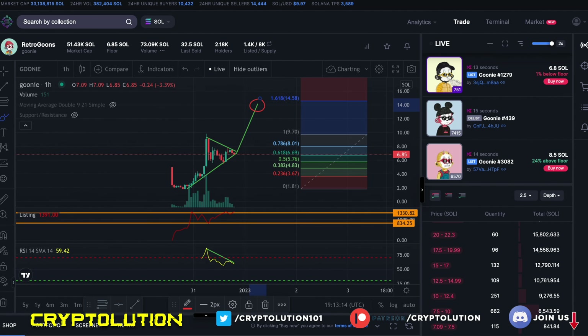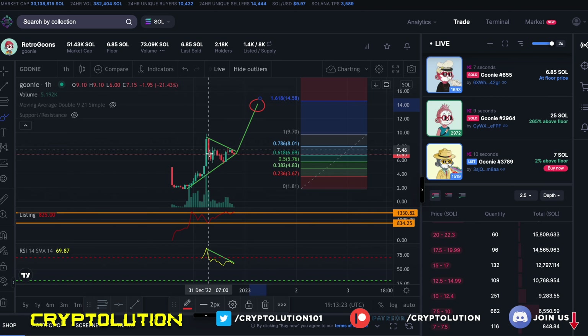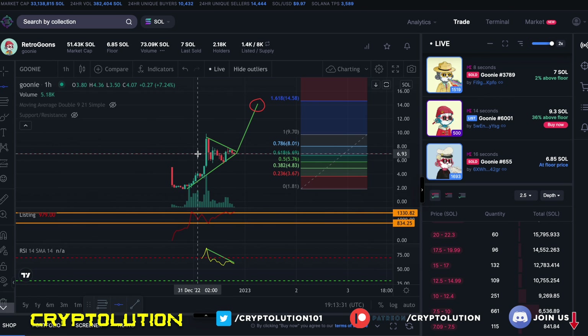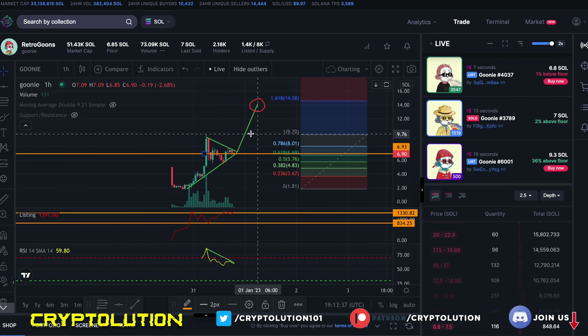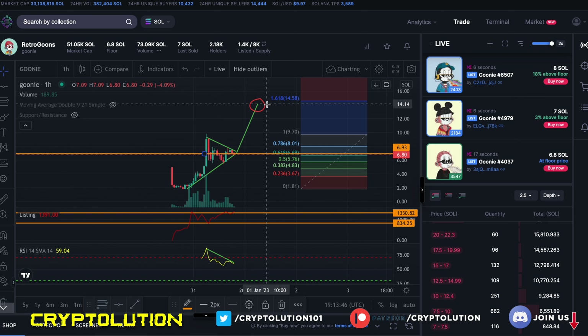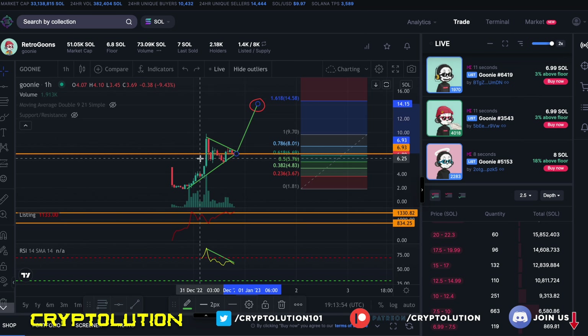Looking at the hourly time frame chart, we have seen a retracement with red candles pulling back. What's really good to see is that there's a new support level right around 6.93 Solana, as we've seen it go back and forth. What I project is that we're potentially going to see a new floor price around 14 Solana — it may not happen today, tomorrow, or even this week, but that's where I think we're going. I got that projection by taking the bull flag pole and moving it forward.